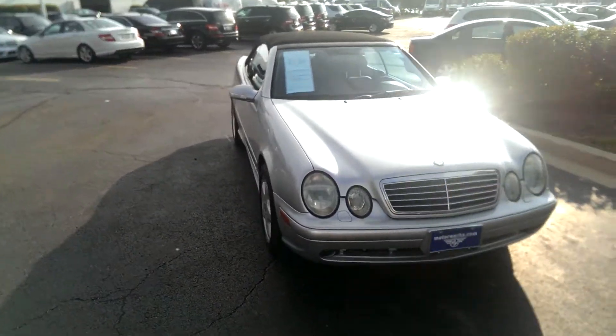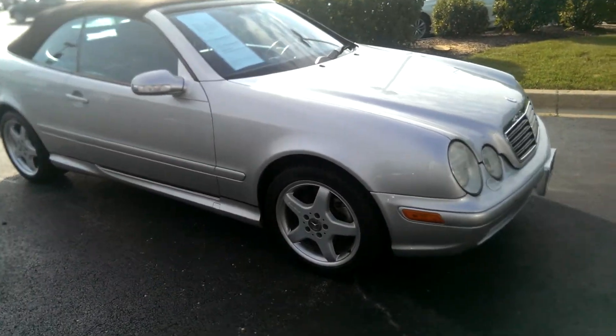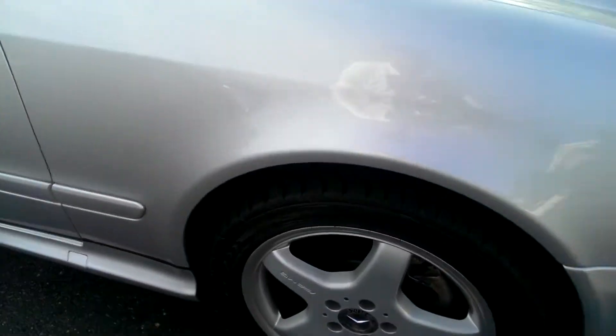This is Zack Amato from Mercedes-Benz Hoffman Estates. I wanted to just do a quick little walk around of the vehicle for you, showing off some of the features that you're looking for.